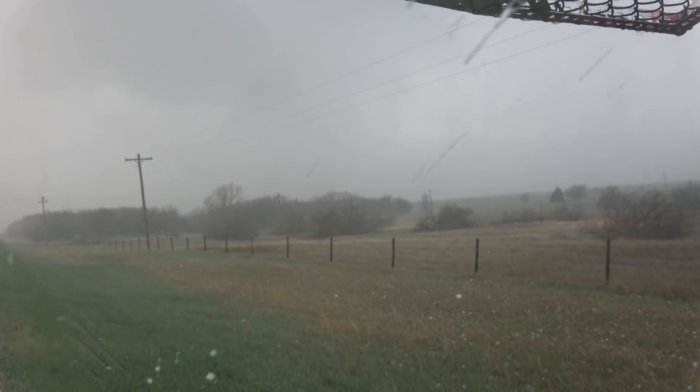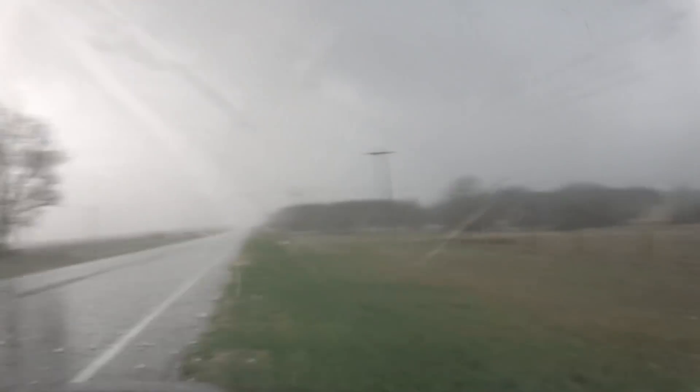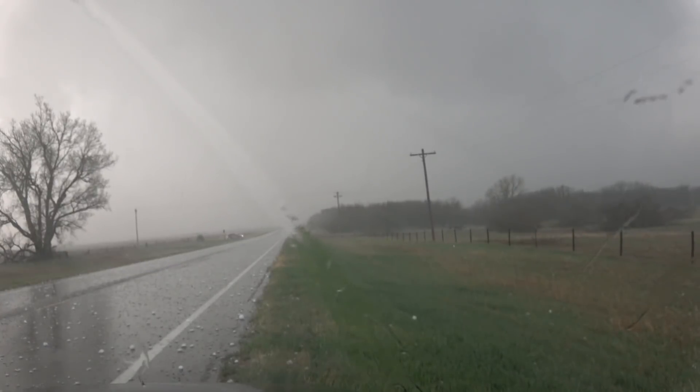Tennis balls, softball-sized hail coming down right now near Hayes, Kansas — softball size, you can see it right there. The largest hail report came from the town of Siouxsaint at over four inches in diameter, the size of a softball. They even left craters in the ground where they hit.